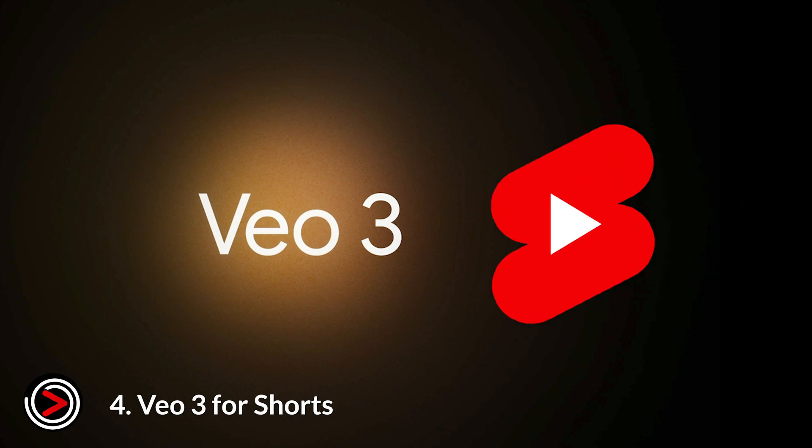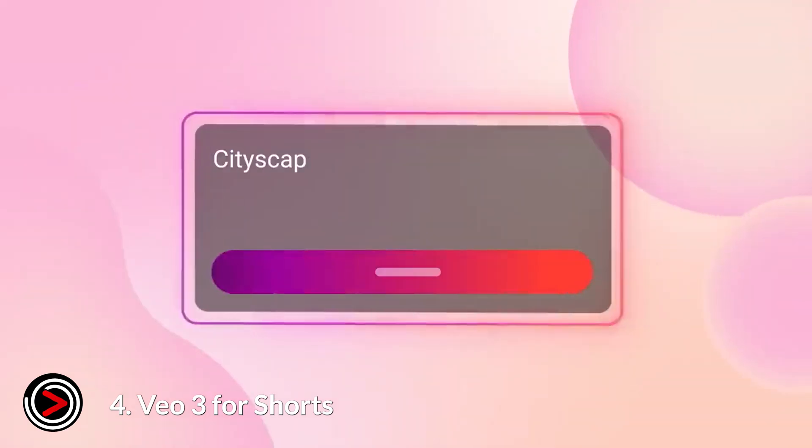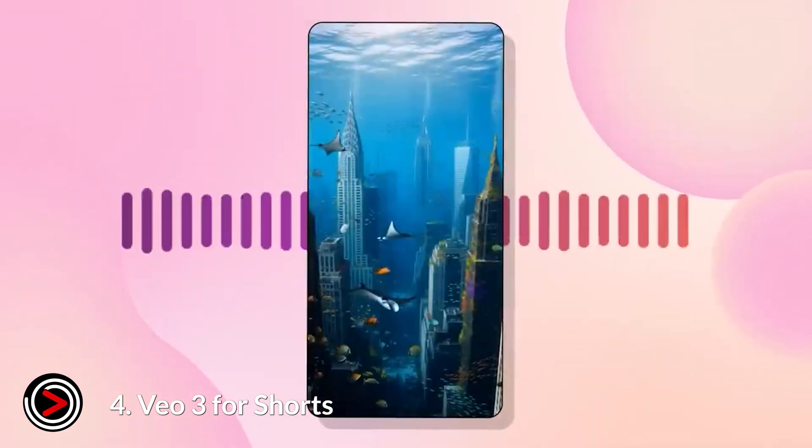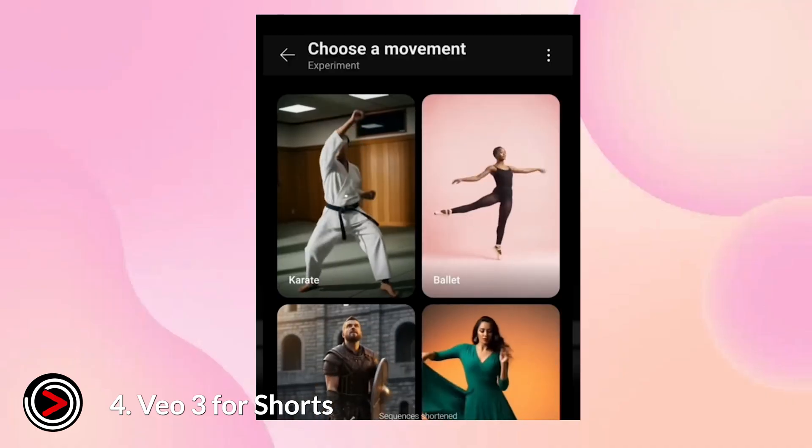Number four: VO3 for Shorts. This is an advanced video generator that allows you to create video clips with sound from a simple text description. It also includes new features that let you add motion to still images, apply different visual styles to your videos, and insert new objects into a scene.